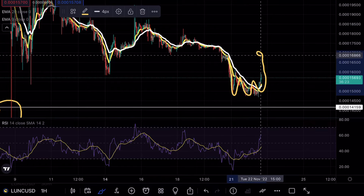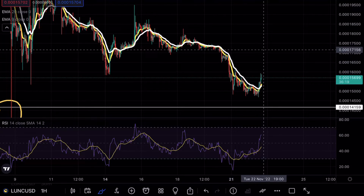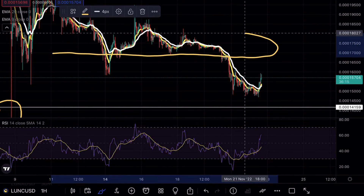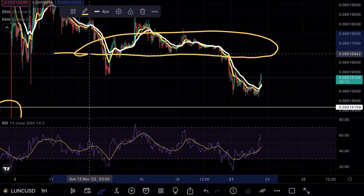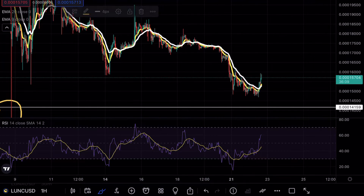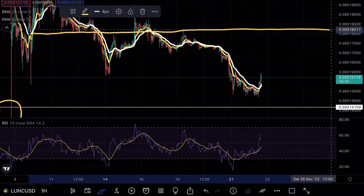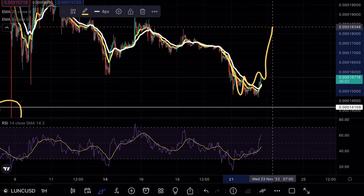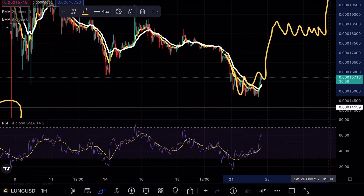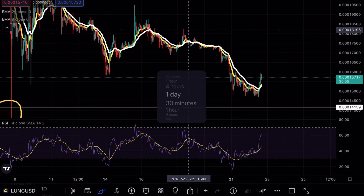I would expect, at least on the hourly, a take profit level around the 0.000018 mark. The reason I keep emphasizing that level is because on the hourly timeframes you can see that it acts as a very strong resistance point for Luna. We have actually tested this level multiple times on both the support and resistance side, so I'd be expecting some take profit there — then see if we can use that level as support for a continuation.